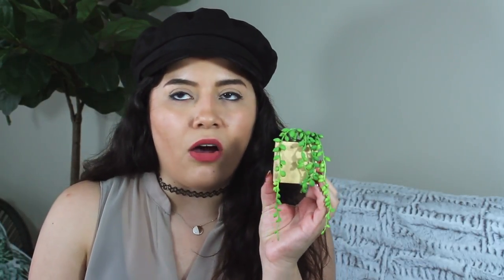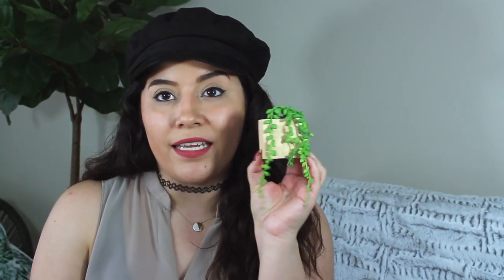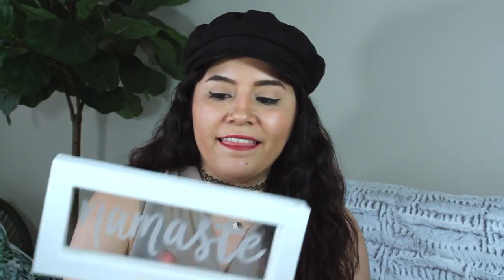I have two of these — they're from Target. I believe they're called mother of pearl, or something like that. They're so cute and they're magnets, so I have this one and another one living on my refrigerator. Super cute, and they were only four dollars at Target.